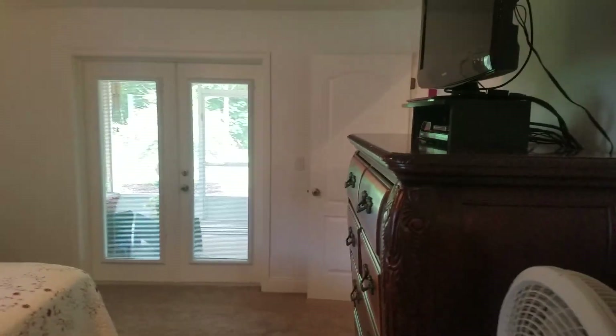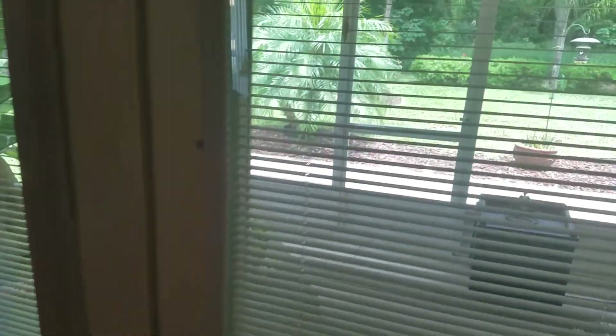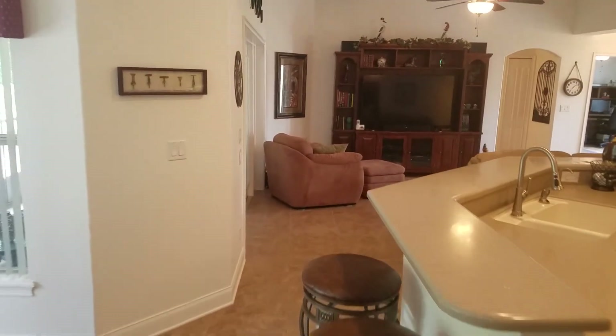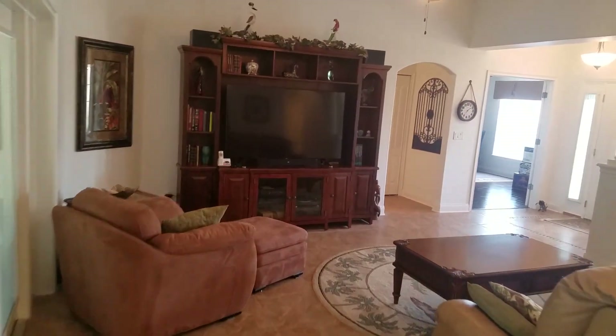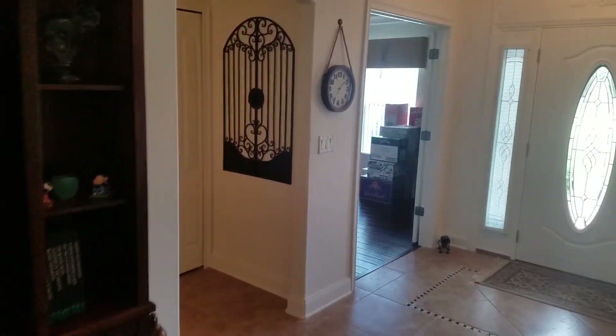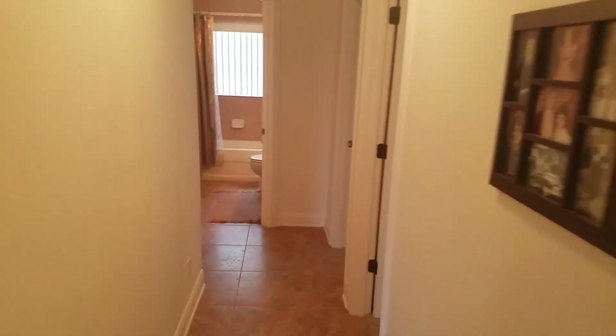Nice looking out onto the screen porch. Into the backyard. Turn down the hallway to the bedrooms.